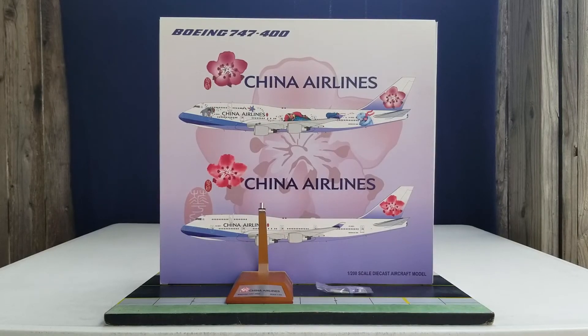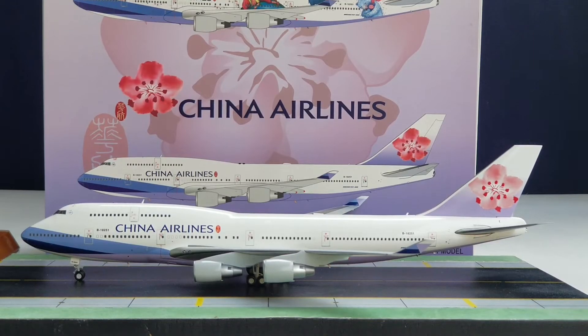With all that information out of the way — the history of China Airlines, the box details, the model stand, and the gear replacement bag — with no further ado, here is the model. There it is, everyone: the JC Wings China Airlines Boeing 747-400 in their current livery scheme in a 1:200 scale model. Let me share some information about this nice-looking livery.